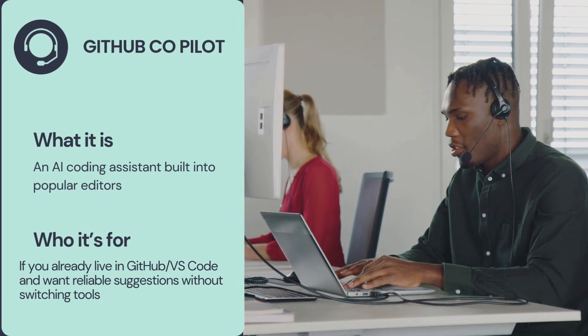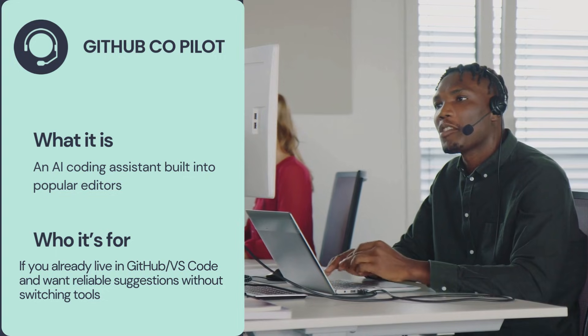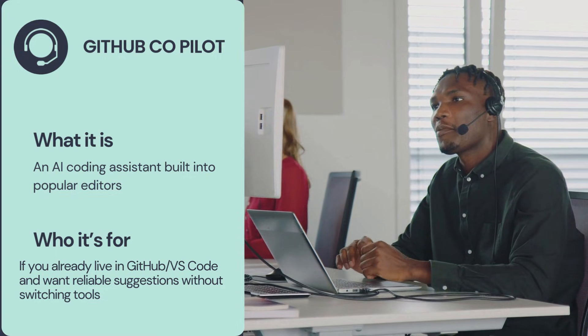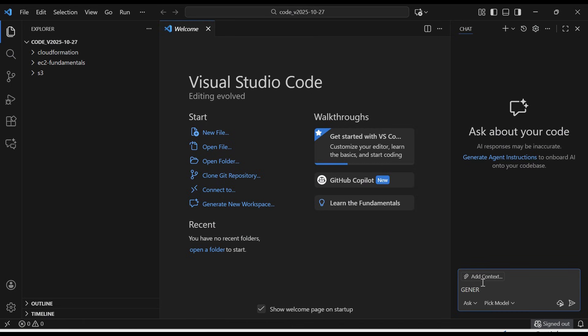Why is it booming? It saves hours of development time. Beginners learn syntax faster, and professionals write clean code faster. It can even write test cases and fix bugs. If you work in GitHub and VS Code, then Copilot feels natural. It's great for everyday autocomplete, quick snippets, and getting unstuck without leaving your editor.